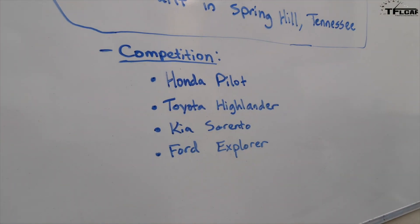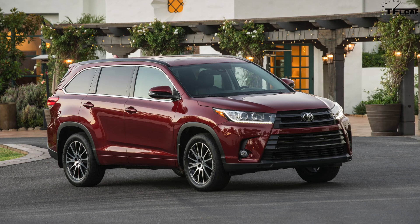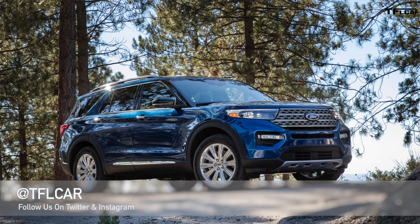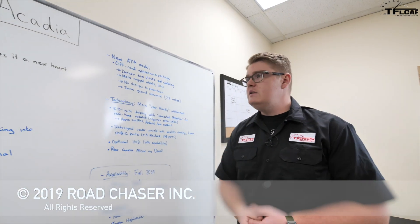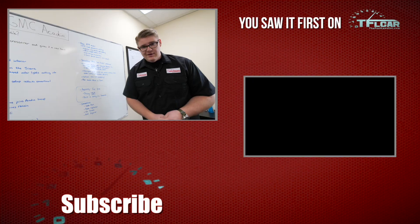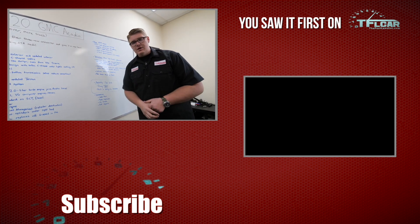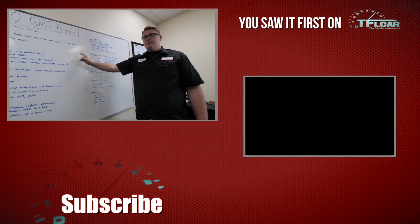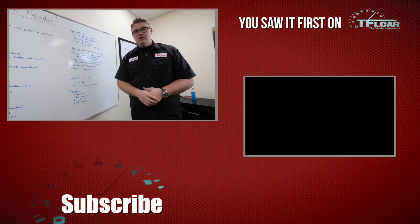As for competition, the 2020 GMC Acadia will go up against the Honda Pilot, Toyota Highlander, Kia Sorento, and Ford Explorer — larger mainstream SUVs. That's everything you need to know about the 2020 GMC Acadia. Drop a comment below and tell us what you think. Be sure to check back at TFLcar.com for the latest news, views, and real-world reviews, and when we get a chance to drive one, we'll bring out a full video.